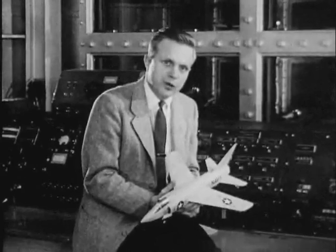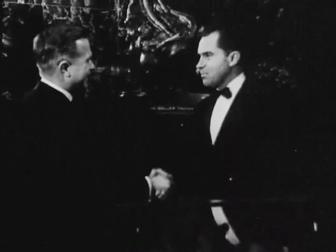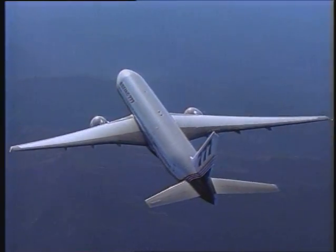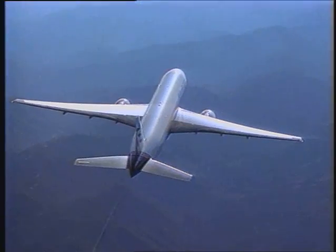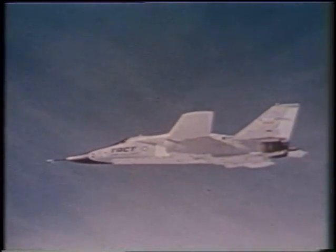The discovery was so revolutionary that Whitcomb won the Collier Trophy, one of the most prestigious awards in aviation. In the 1960s, the aeronautics engineer continued going with the flow — literally. He once again studied airflow to come up with a design for a supercritical wing that delayed the onset of drag and increased the fuel efficiency of aircraft flying close to the speed of sound.